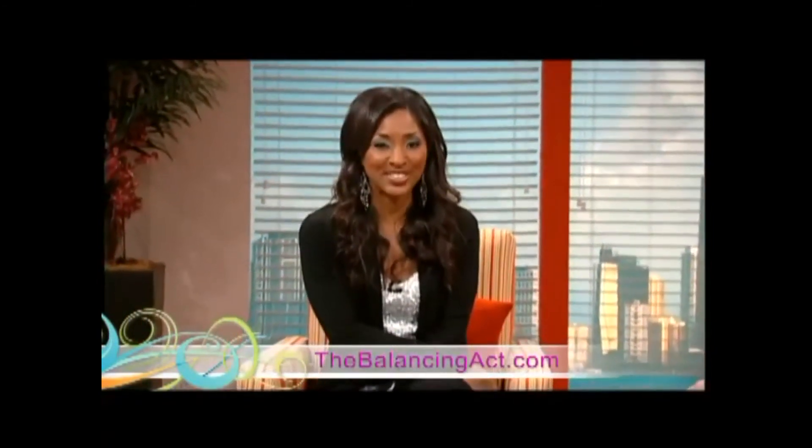Good information, gentlemen. Thank you so much for coming by and sharing it with us on the show this morning. For more information on student furniture, simply log on to hertzfurniture.com. And don't forget to log on to thebalancingact.com for more information and tools in our parent-teacher corner.